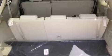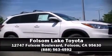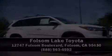Sophisticated all-wheel drive assures superb handling in any weather condition. Please don't hesitate to give us a call. Thank you.